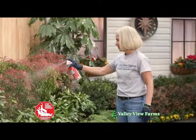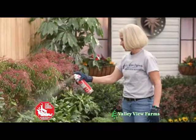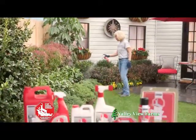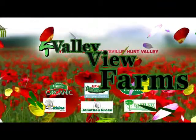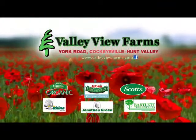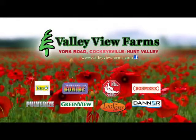Messina's Deer Stopper, with a continuous spray, can be used safely on ornamental plants. Prevent deer damage with Messina's Deer Stopper. Available now at Valley View Farms on York Road in Cockeysville-Hunt Valley.